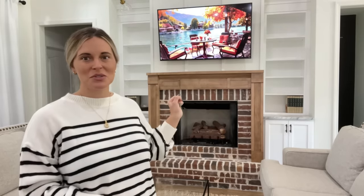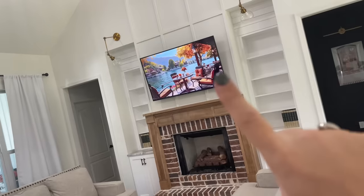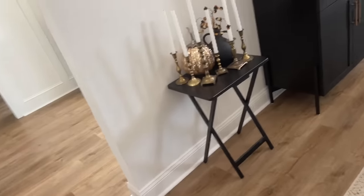So we have cleared the bookshelves, cleared the mantle, cleared the coffee table, the couches, and I'm going to show you all the mess that we have. Baby Casen is on his nap time right now so we're going to try to get all this done before he wakes up. All the decor is already up on the TV and we have stuff everywhere.